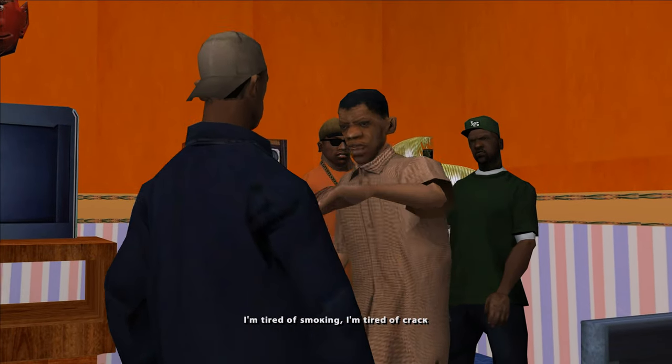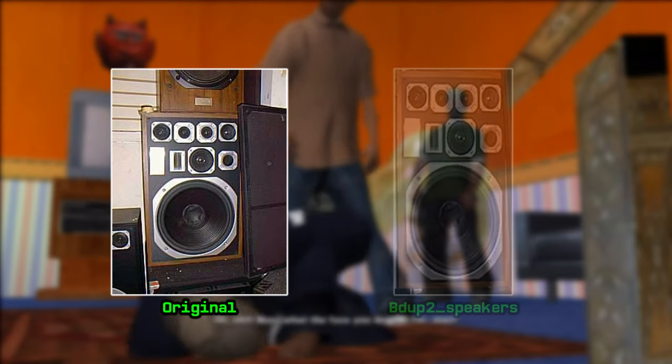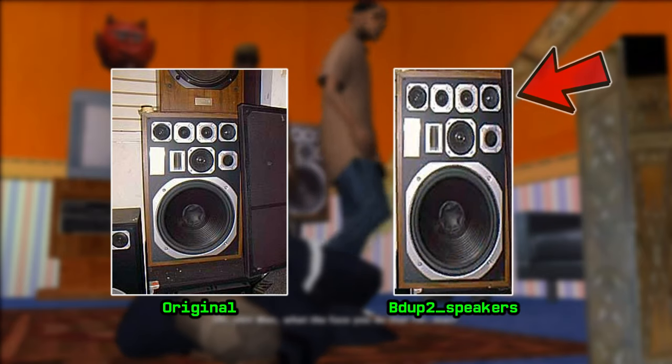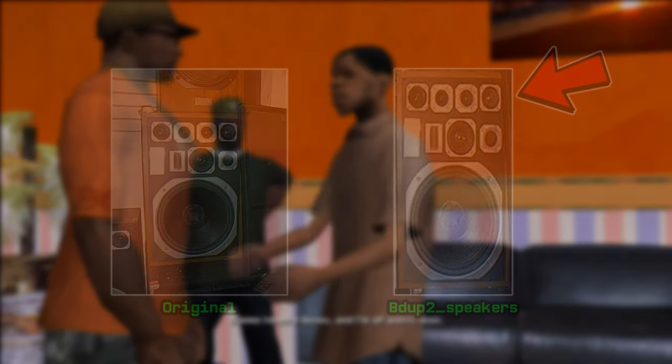Please note that the guys did not take this photo to create a texture, and the front of the subwoofer is partly covered by some object that remained on the texture in-game. We can notice this both in the cutscene and by examining the resources of the video game.